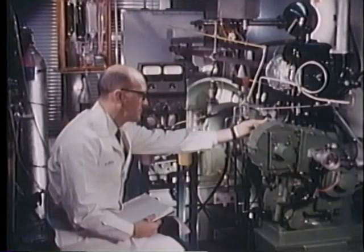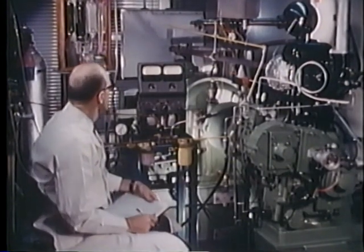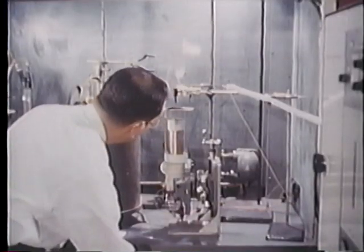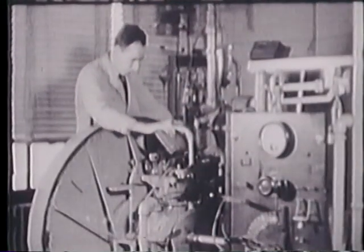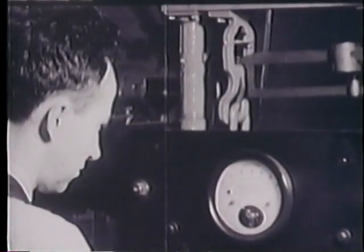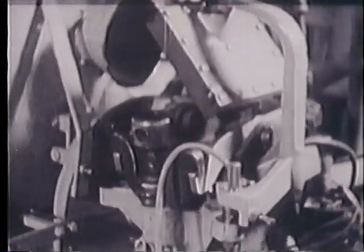Here, slowed to less than one one-hundredth actual speed, is a complex chemical process that has turned miles into minutes and has changed the face of the nation since the turn of the century. Still only partially understood, engine combustion has been the subject of extensive research. The feasibility and value of combustion chamber photography as a research tool was established by Drs. Rasweiler and Withrow of the General Motors Research Laboratories in 1930, when they made the first successful high-speed pictures of engine combustion.